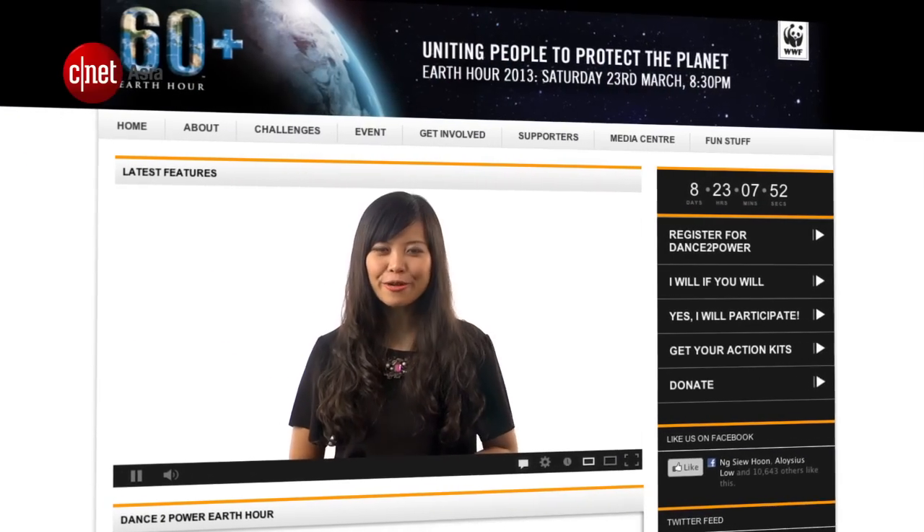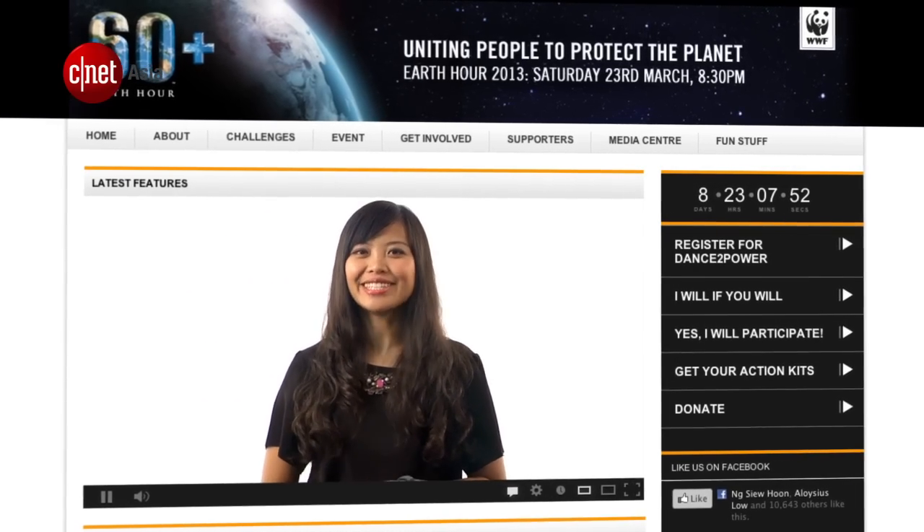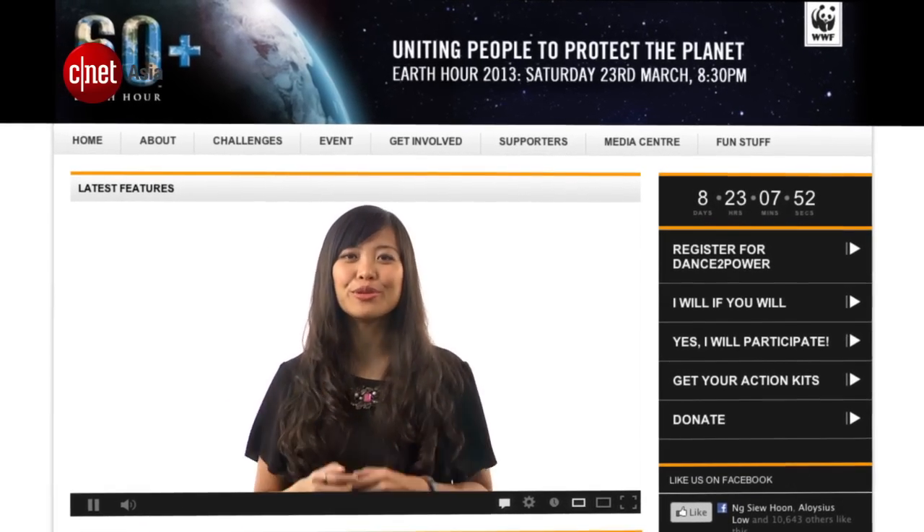This year, Earth Hour takes place on March 23rd at 8:30pm, and CNET Asia is taking part in the I Will If You Will Challenge. If 100 people pledge to turn off their computers instead of going to standby mode, we will charge a smartphone from flat to full only using a handheld Dynamo — like this. We'll have to connect the Dynamo to this portable external charger, which will also be flat, for a stable current. I don't know how long this will take, but we'll do it if we hit 100 pledges.